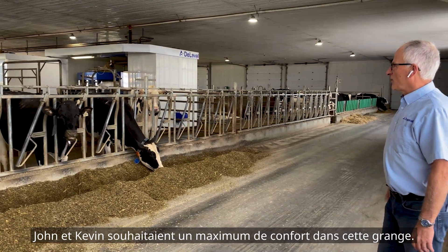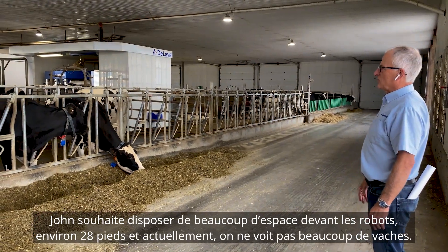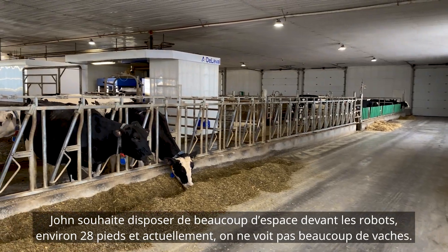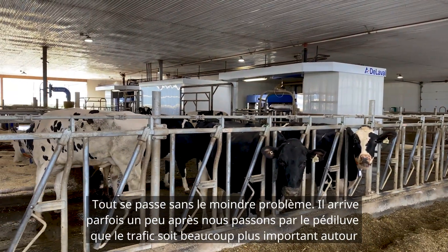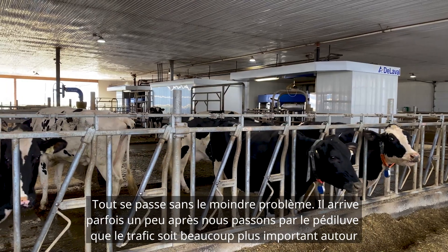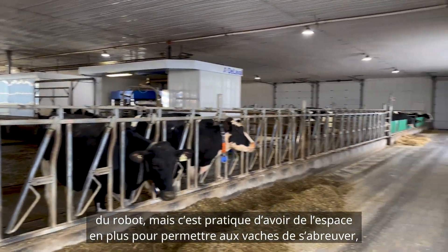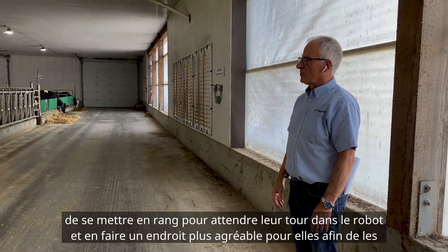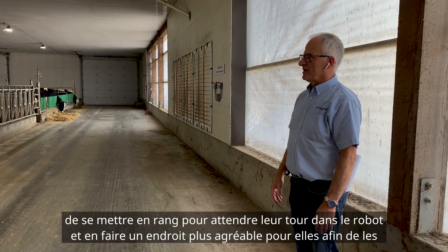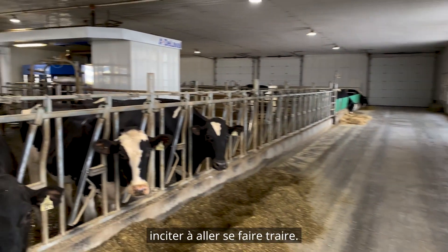John and Kevin wanted maximum comfort in this barn. John wanted to make sure they had lots of room in front of the robot — he's got about 28 feet there. Things are going pretty smooth right now, but there are times, like after going through the foot bath, where there's a lot more traffic around the robot. It's nice to have that extra room for cows to drink, for cows to line up for their turn in the robot, and just make it a more pleasant area so they can go in and get milked.